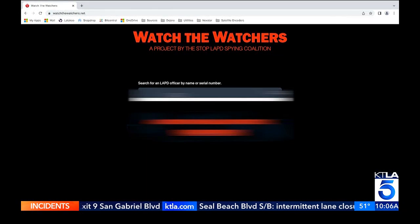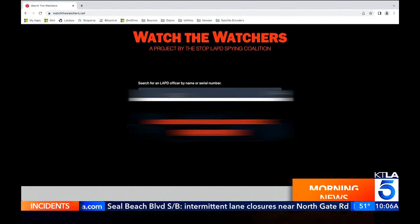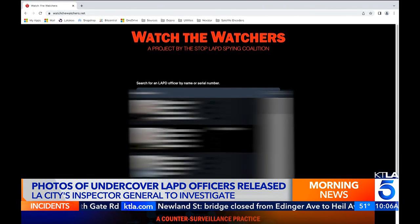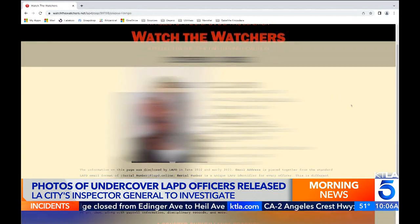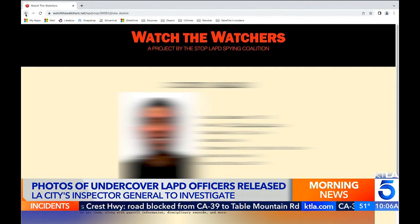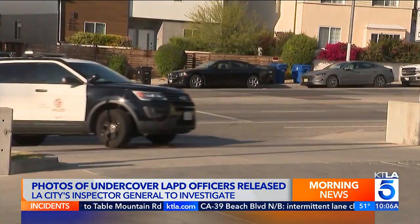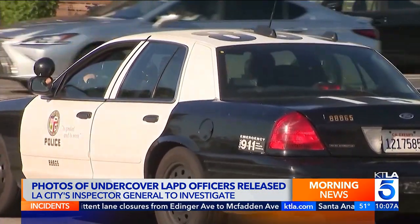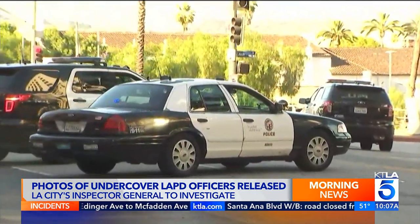LAPD Chief Michael Moore has asked the city's inspector general to investigate how photos of undercover officers were released as part of a public records request. Civil rights group Stop LAPD Spying Coalition posted the names and photos of more than 9,200 LAPD officers last Friday. Some of those officers work in sensitive assignments. It's unclear how many have had their covers blown. The group obtained the information legally under the California Public Records Act. The police union has filed a formal complaint and is calling for Constitutional Policing Director Liz Rhodes to be fired.